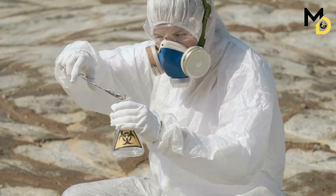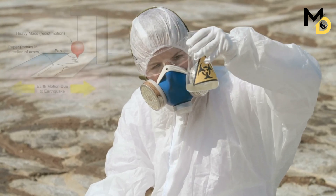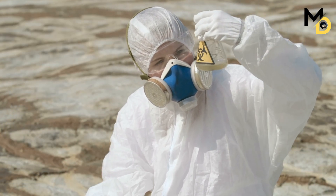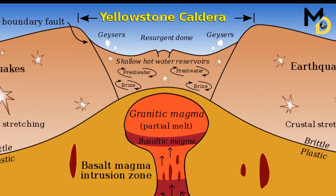Scientists use various instruments and methods to monitor the volcano, such as seismometers, GPS, satellite imagery, and chemical analysis. By studying the data, they can detect any changes in the volcano's behavior and assess the risk of an eruption.